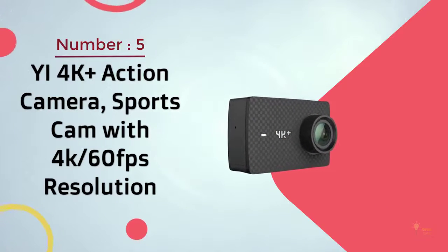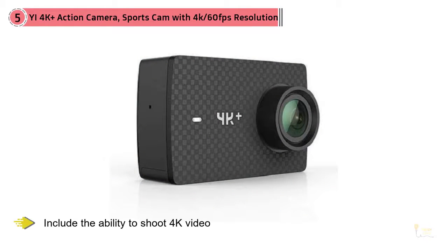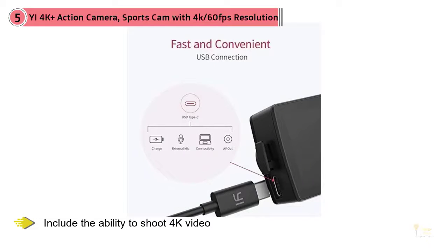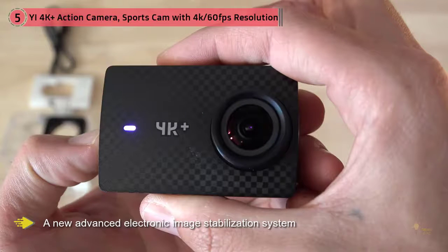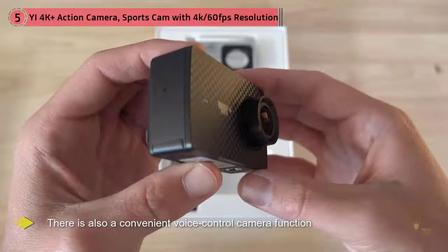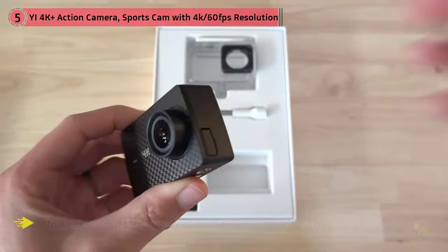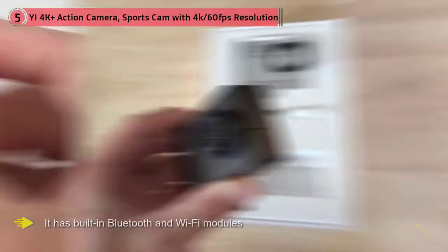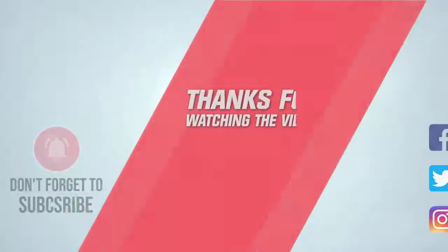The Y4K Plus Action Camera Sports Cam with 4K 60fps Resolution is an improvement over its predecessor, the Y4K. Notable additions include the ability to shoot 4K video at 60 frames per second — twice as fast — and a new advanced electronic image stabilization system that allows you to create photo and video materials of the highest quality. There's also a convenient voice control camera function, meaning you can start and end your video by saying special commands. An image is displayed on a large screen, and it has built-in Bluetooth and Wi-Fi modules. The Y4K Plus is a reliable alternative to the GoPro line, offering a similar feature set including a high-touch screen, 4K resolution at 60fps, electronic image stabilization, and voice control. For more details, click the link in the description.